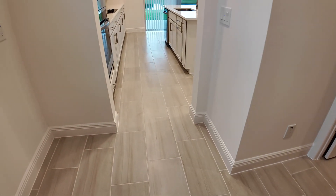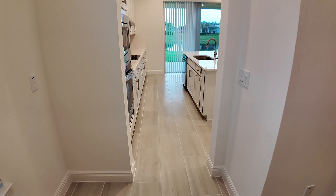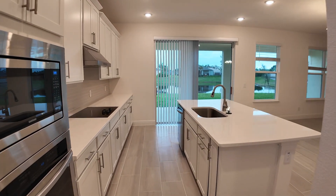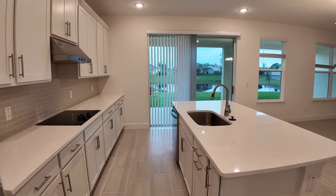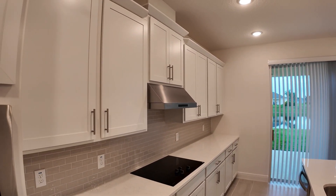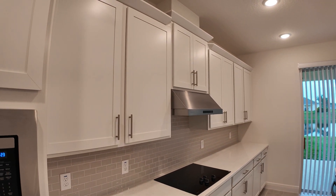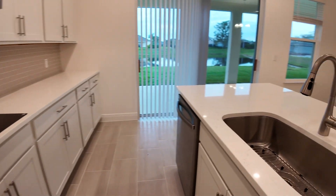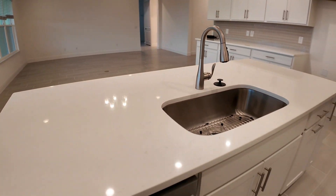We've got a nice tile floor throughout. I know I keep saying nice and beautiful, but it really is a very tasteful look. We have the quartz counters as we enter the kitchen. Lots of storage space, not only in the pantry but in all of these cabinets. Lots of counter space. We've got a nice deep sink right there.